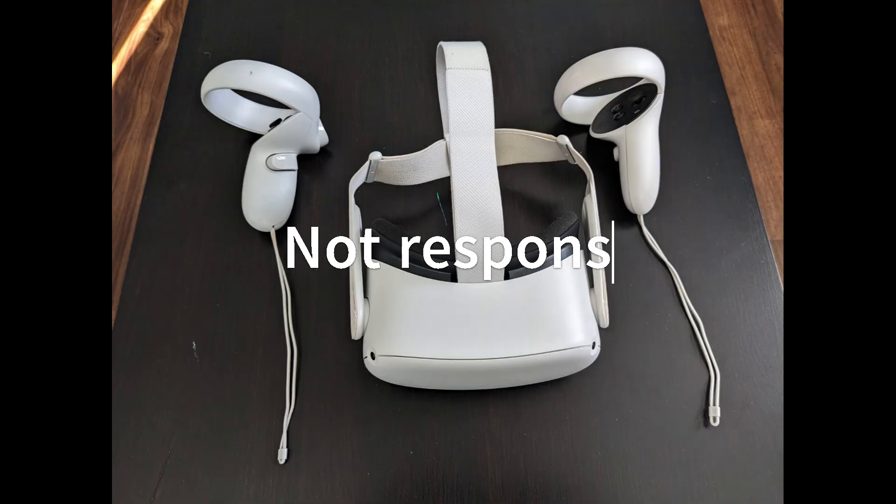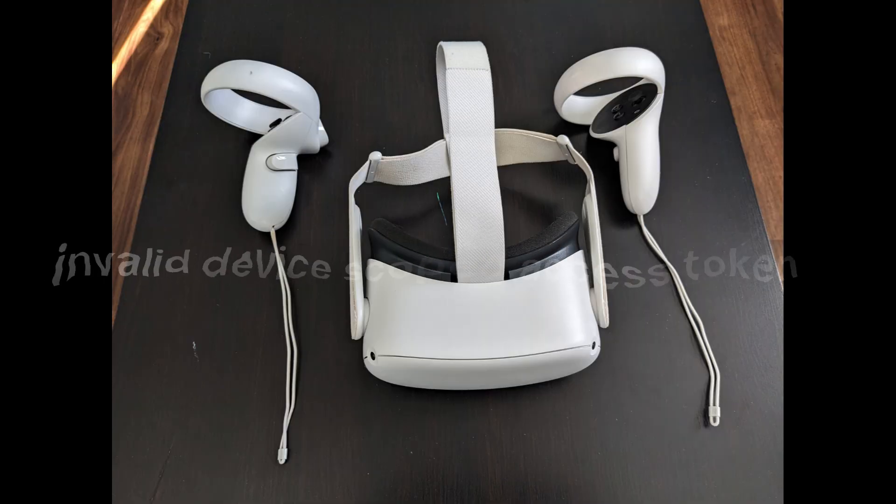Just a quick disclaimer: anything I say here, you do at your own risk — I'm not responsible for any damage. First, my headset would no longer allow me to purchase anything from the Meta store.